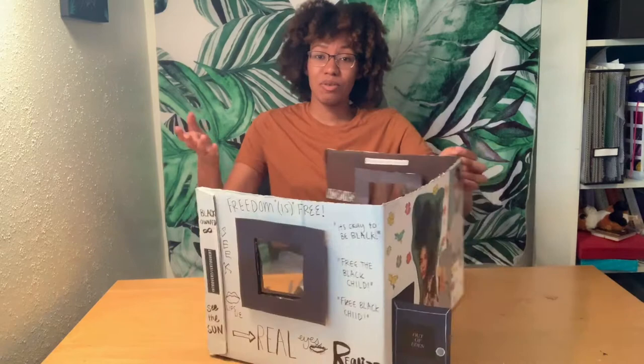Hey everyone, my name is Dominique and in today's project we're going to be working on a diorama of a house that you get to customize yourself. Here is an example of one of the finished products that one of my friends did. This project is greatly inspired by the Project Row Houses, a community-based art program located in Third Ward, Houston, Texas.